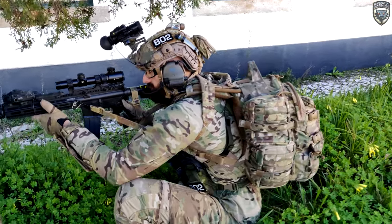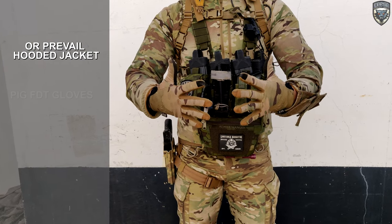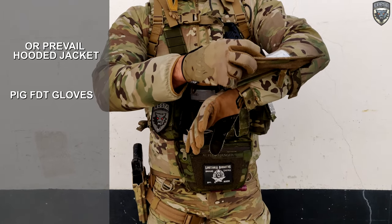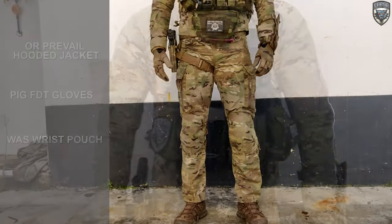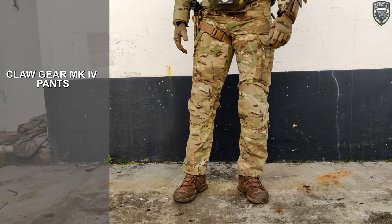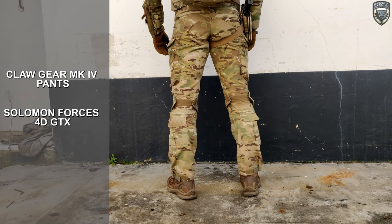The jacket I'm using is from Outdoor Research — it's the Prevail Hooded Jacket. The gloves are the PIG Full Dexterity in Multicam and I have a Warrior Assault Systems wrist pouch for maps and info. The pants are the Mark IV from Crye and the boots are the Salomon Forces 4D GTX in Coyote Brown.